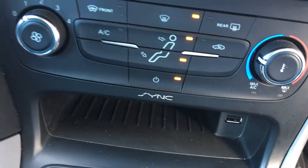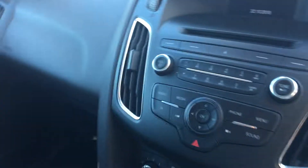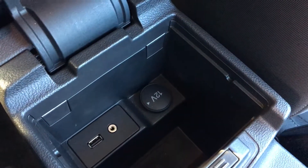We also get USB connectivity, a 12 volt power supply, and six speed gears to choose from. We also have another handy USB port, along with an AUX input and a 12 volt power supply, so nice and convenient for you.